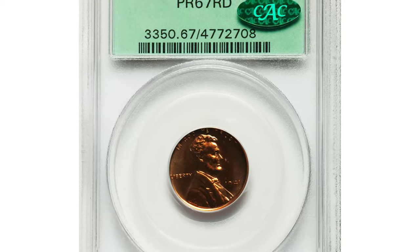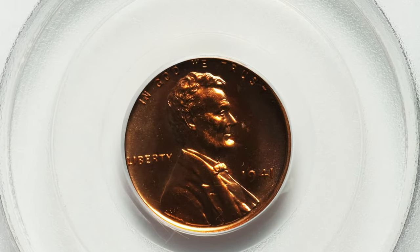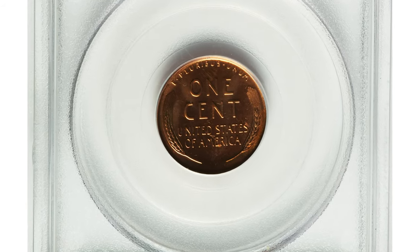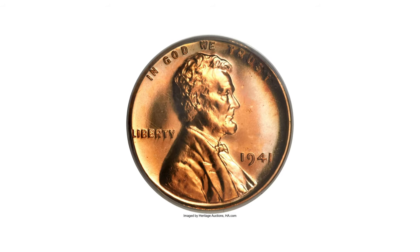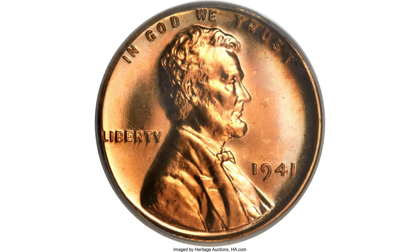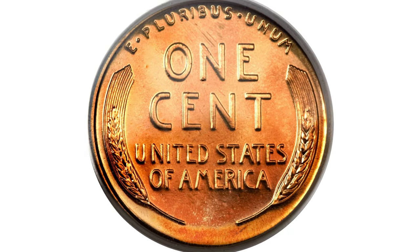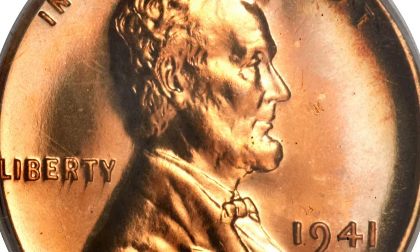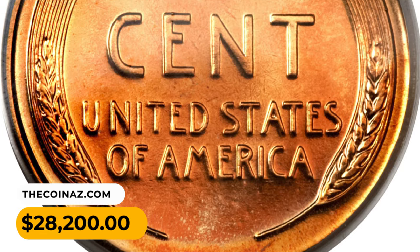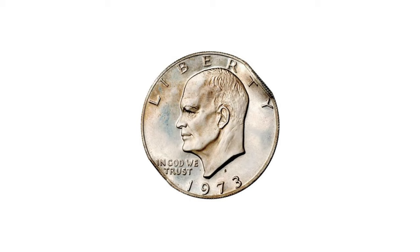This is a 1941 Lincoln cent in PR67 Red condition. The watery mirrors are almost entirely copper-orange with subtle rainbow iridescence at the right of the obverse and reverse margins, and the eye appeal is as impressive as the preservation. The 1941 proof cents were produced to the extent of only 21,100 pieces at a time when collectors could order their favorite denominations from the Mint individually.